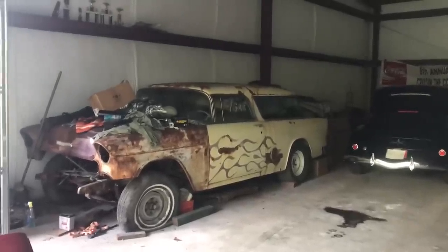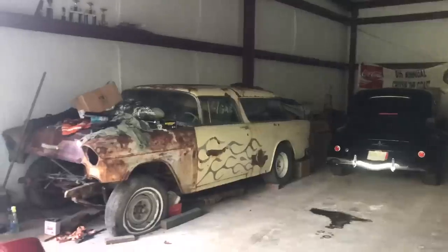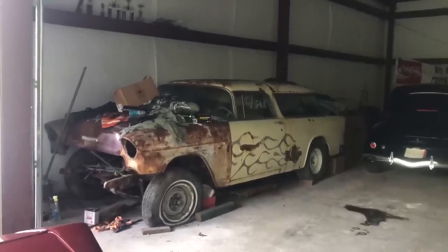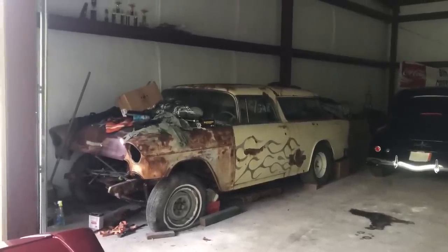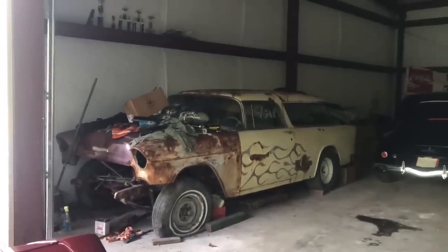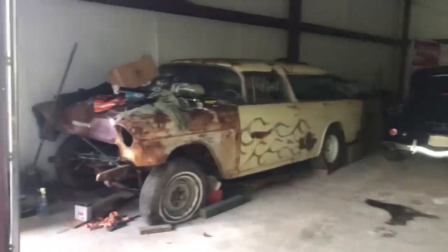Hello everybody, Patrick Glenn Nichols with Patrick Glenn Nichols Muscle Car Barn Finds. I'm here with a muscle car and somewhat of a street rod hoard here in Tennessee. There is no electricity in this building, so bear with me on the lighting situation. These cars are parked and hoarded up for a long period of time — some Chevelles, some street rods, some Buicks, and so forth. I'll do my best to show you every car in this building.